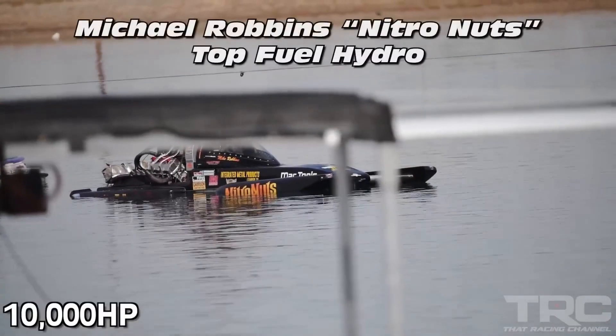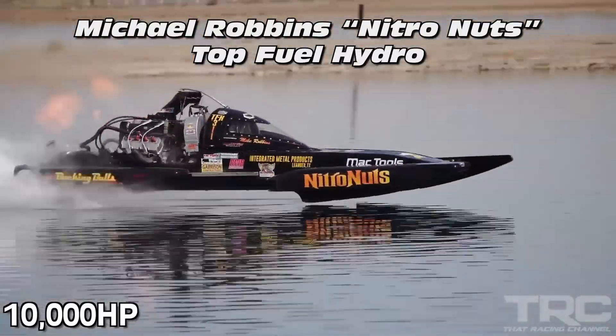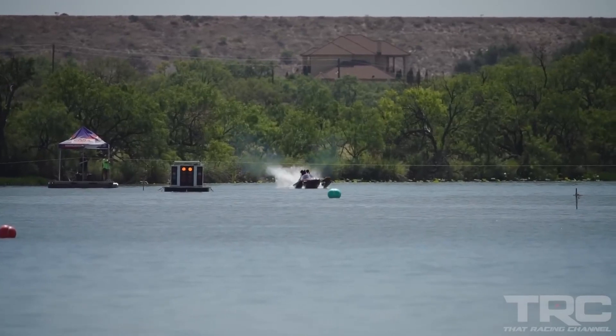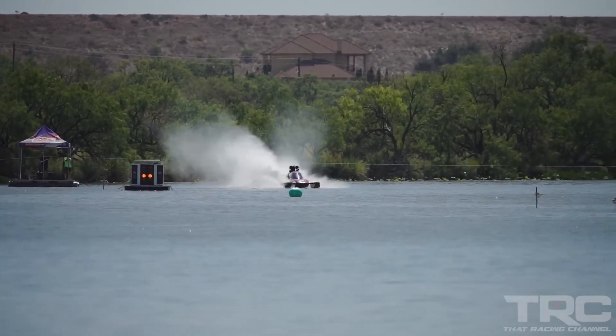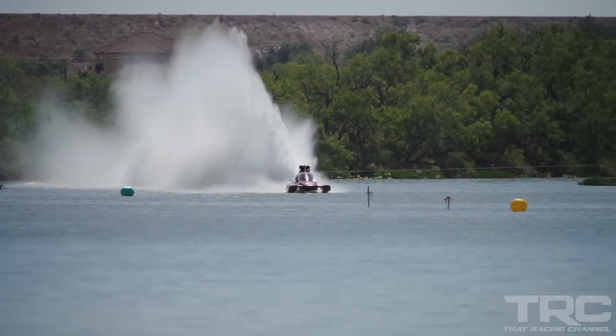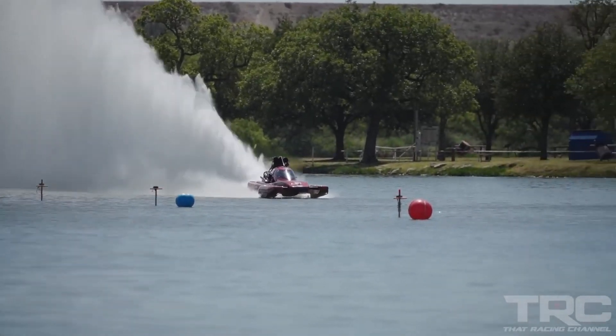All this power, without any transmission, directs straight to twin blades at the back. These blades spin tens of thousands of RPMs in a split second, shooting out a massive jet of water behind. You'll notice a slight delay in acceleration initially, as the props need to spin up and lift the boat.